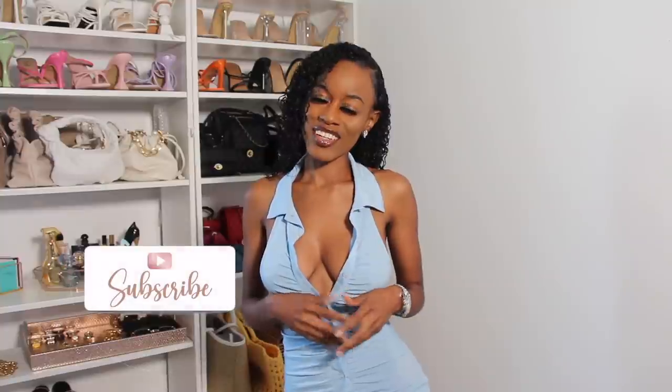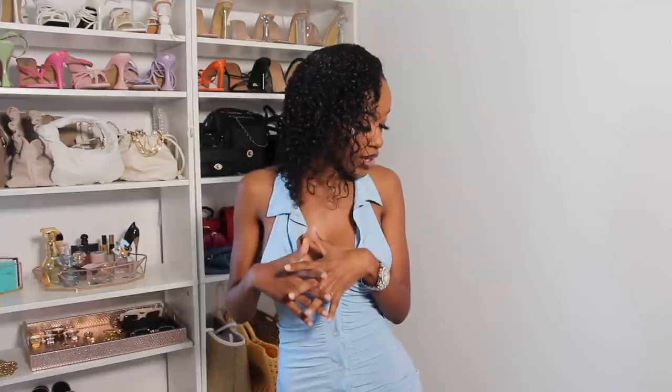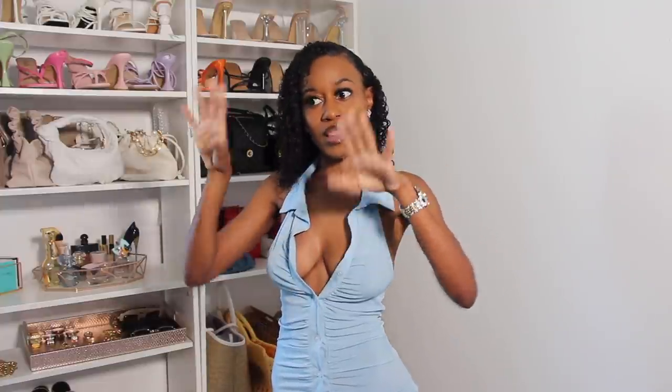Hey everyone, welcome back to my channel, it's Shawnee. For today's video I put together some really cute outfits and got some really cute heels that I can't wait to show you. Everything in this haul is in a size extra small or small, my shoes are a six and a half and a seven, so make sure you check the links down below.